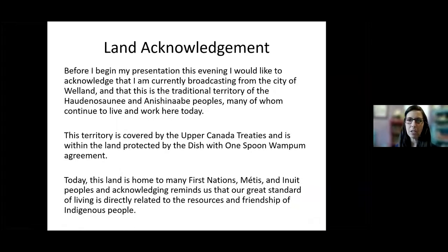Before I begin my presentation, I would like to acknowledge that I'm currently broadcasting from my home in the city of Welland, and that this is the traditional territory of the Haudenosaunee and Anishinaabe peoples, many of whom continue to live and work here today. This territory is covered by the Upper Canada treaties and is within the land protected by the Dish with One Spoon Wampum agreement. Today this land is home to many First Nations, Métis, and Inuit peoples, and acknowledging reminds us that the great standard of living we enjoy today is directly related to the resources and friendships of Indigenous people.